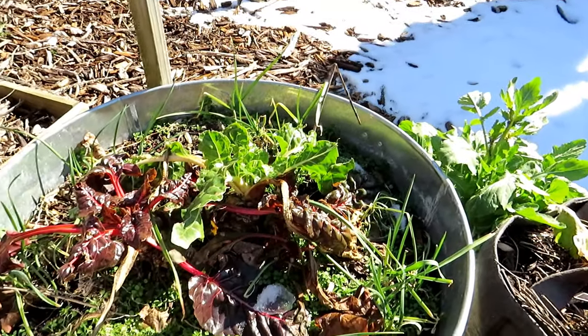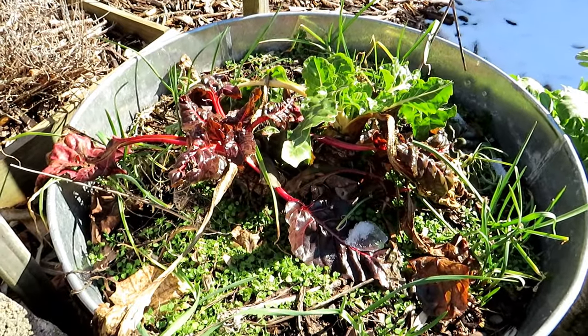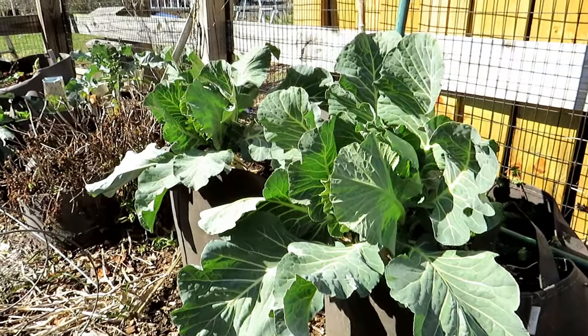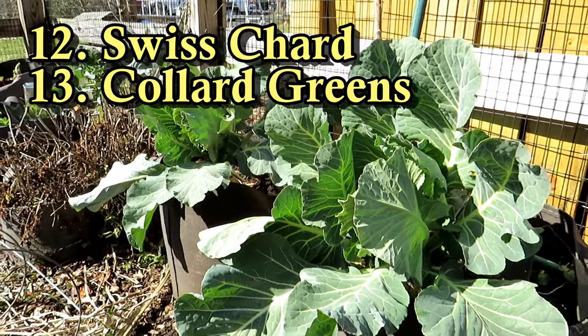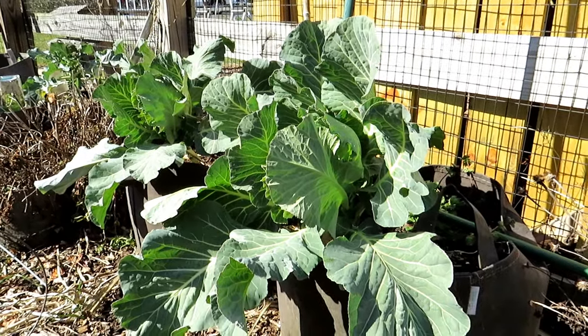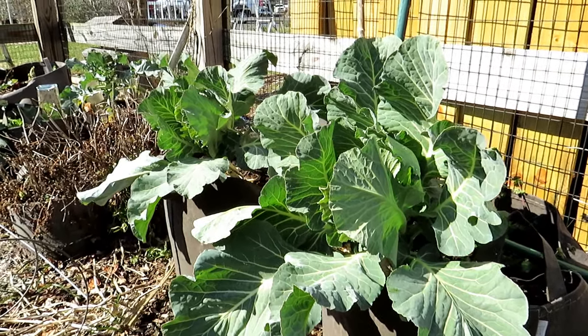Another February crop for direct sowing is swiss chard — it grows all season long here in Maryland. Just FYI, that's garlic coming up around it. If the plants can look this good through the winter here in Maryland, they're perfect to plant now in February. These are collard greens — same family as kale. Collard greens and kale are perfect cool-weather crops to get into the ground early for your 2024 gardening season.